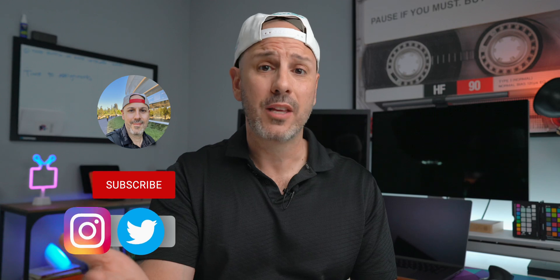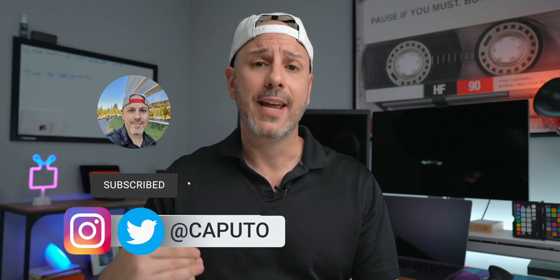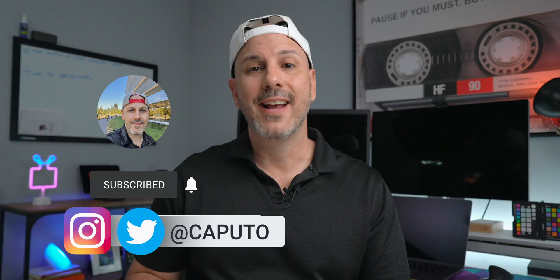I want to know what your favorite feature is — let me know in the comments below. If you found value in today's video, consider hitting like, sharing it, or joining the community where I help people find value in the tech they use every day. My name is Mike and I'll talk to you in the next one.